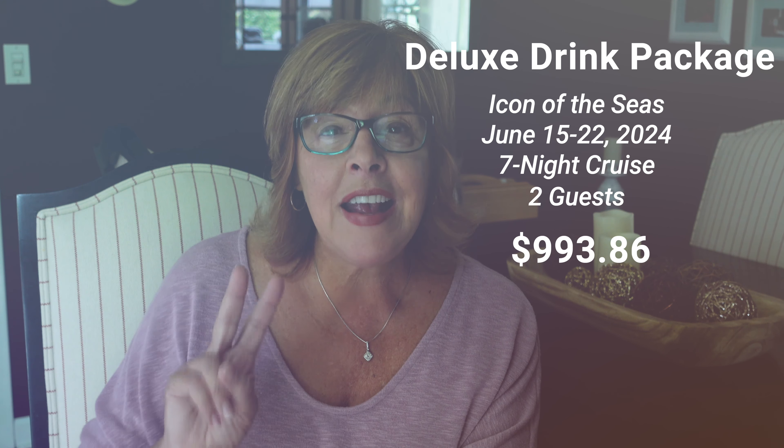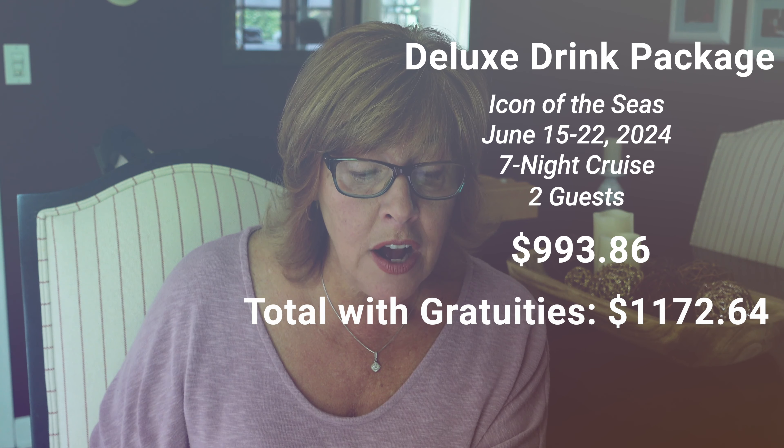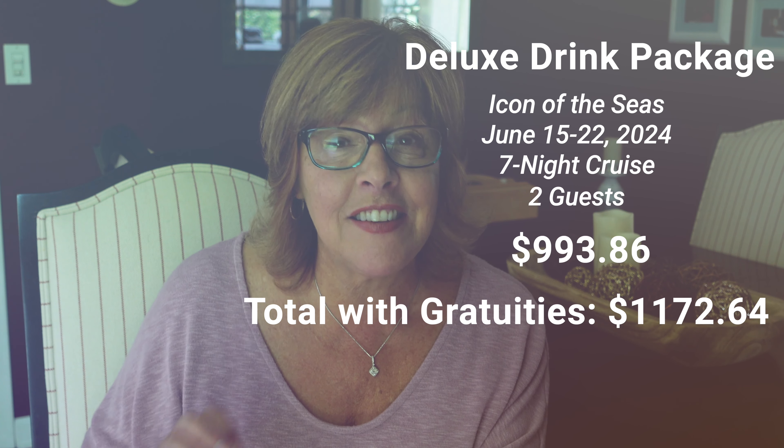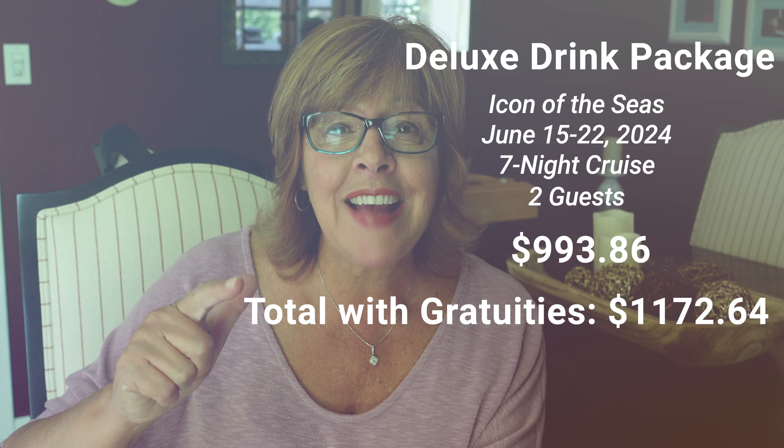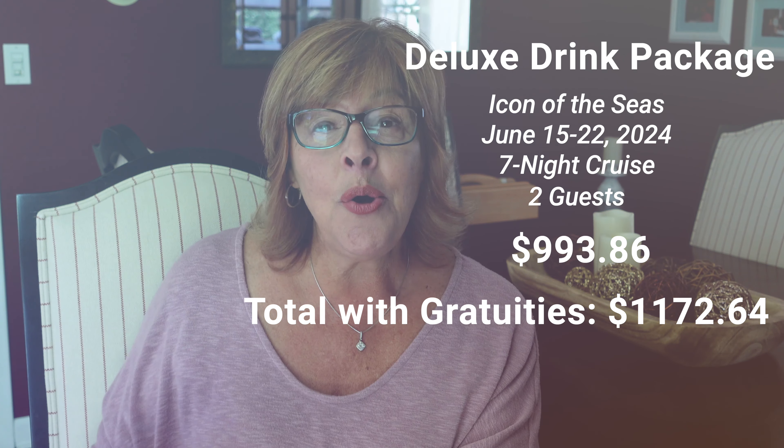Adding in gratuities of $178.78 brings the total to $1,172.64 for both of us for the seven-night cruise. That works out to a per-day charge of $167.52 for both of us, or about $84 per person per day.